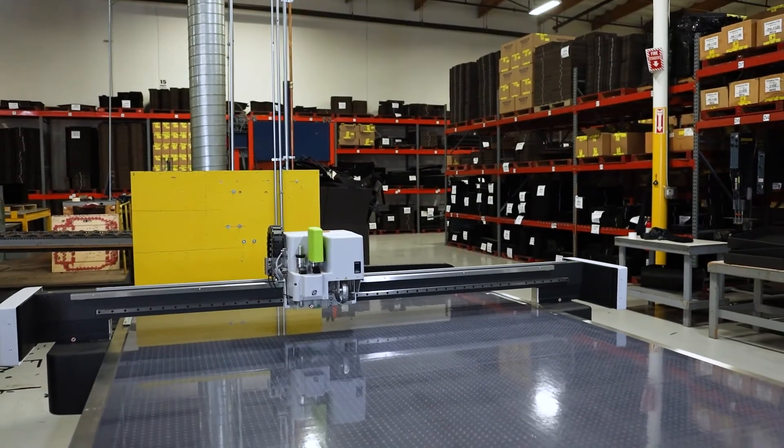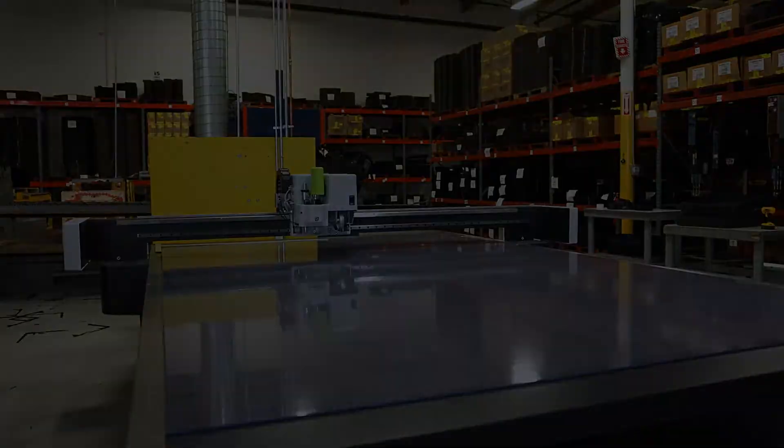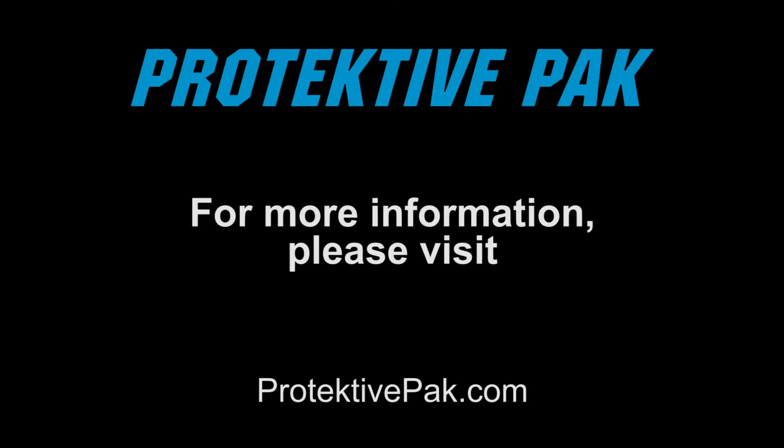Make a request for us to fabricate a prototype product at no cost for you today. ProtectivePak.